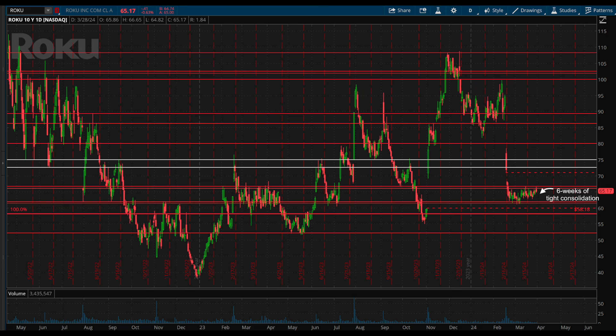You could argue that there is a similar consolidation pattern from March to April 2023, but if you compare that to the current setup, that was much more choppy and less defined and thus resulted in a messier move once it broke. Due to how clean and tight the current one is, there is a great chance for a strong and clean move in result once it breaks.